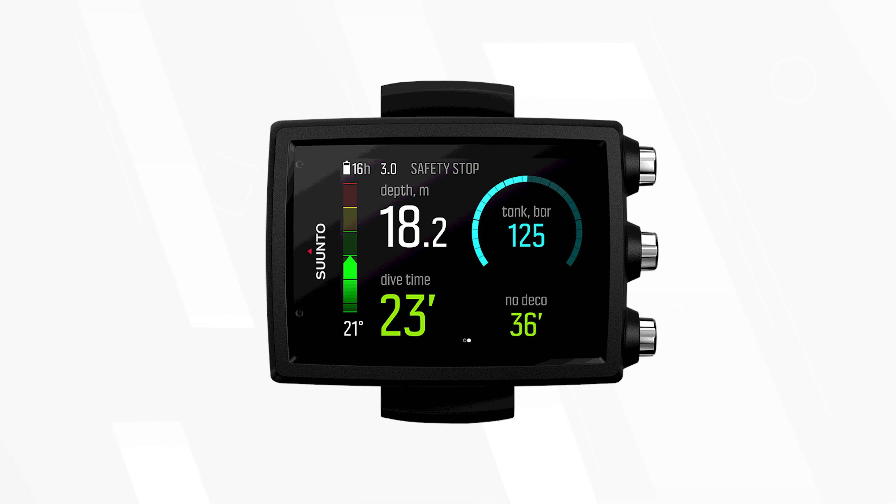I really like the EON Core — it's been out for a few years now, but it's a nice thin color screen dive computer with all the features most divers will ever need. You can change the screen layouts to show the information you want — either raw numbers or infographics that are easier to understand at a glance. The built-in rechargeable battery means you can just plug it in like your smartphone between dives and top up the battery as you go.